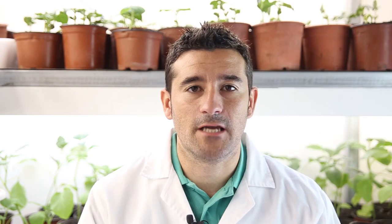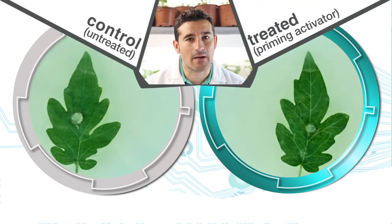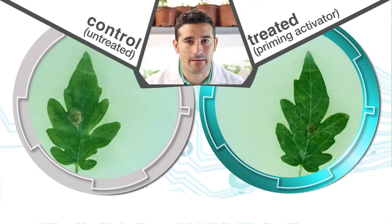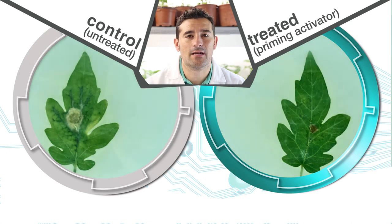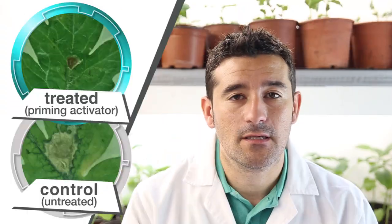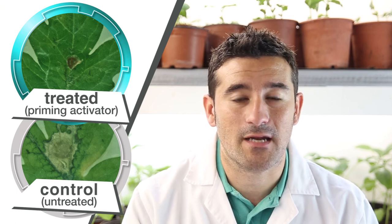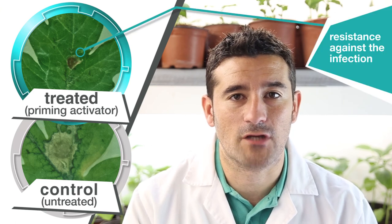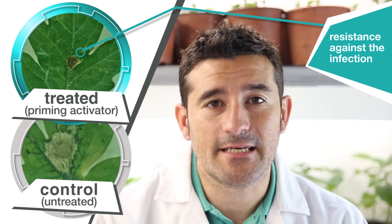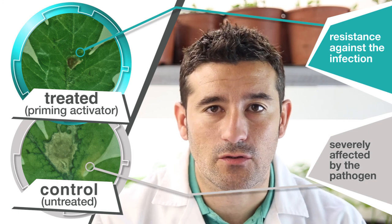We have conducted an in vivo tomato plant trial to see the priming effect. After treating one of the plants with a gel priming promoter, shown at the right of the screen, we simulated an attack of Botrytis cinerea to observe how this technology works against said pest attack. During the time lapse, we can see that the plant treated with the priming gel activator demonstrated resistance and overcame the fungal attack effectively, whereas the other untreated plant was severely affected by the pathogen.